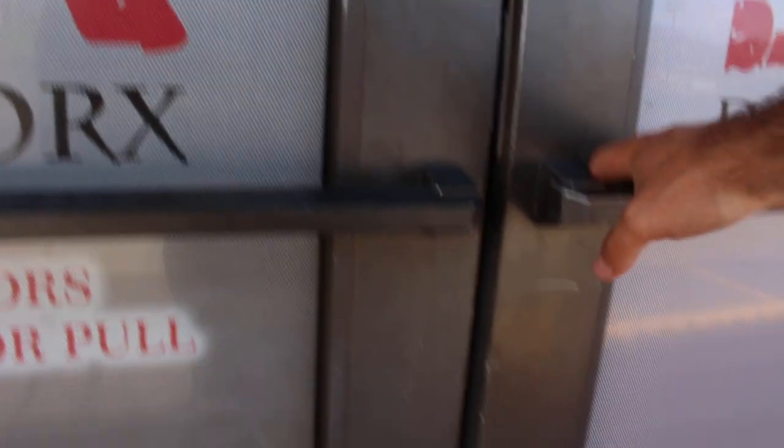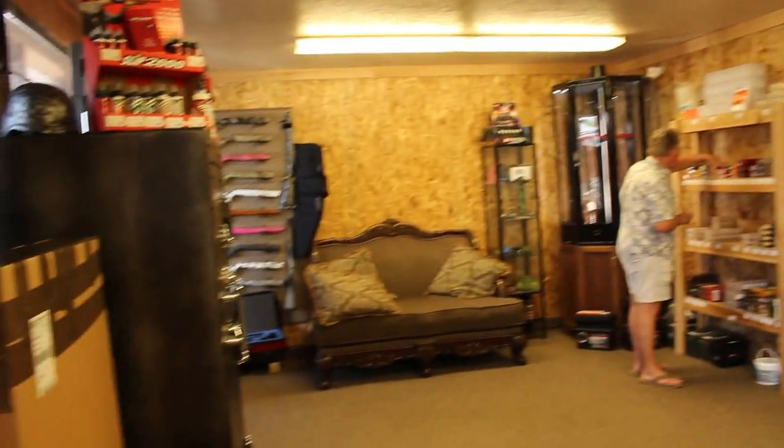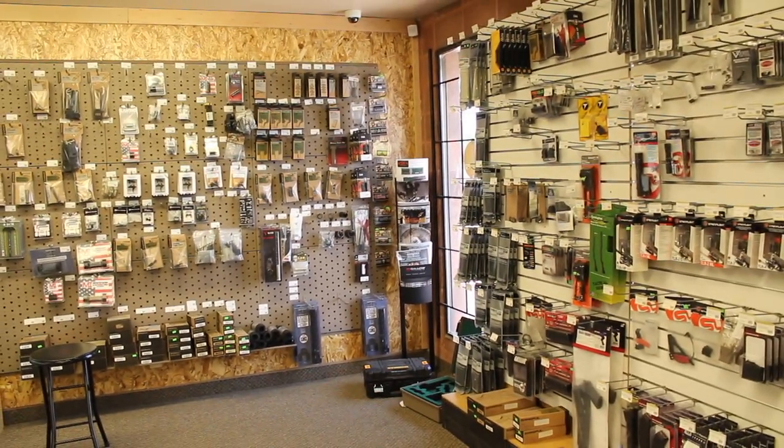Going in, you will see absolutely everything straight away. It's pretty much one big room with everything across the walls. To the right you have all the guns — the pistols, rifles — and a whole selection of AR-15 accessories.